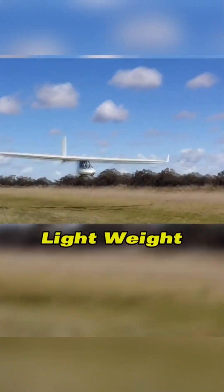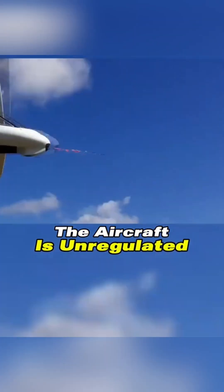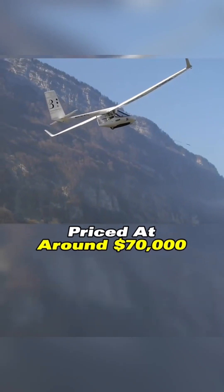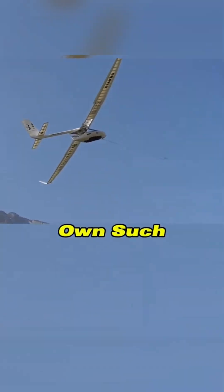Due to its extremely light weight, the aircraft is unregulated, and an individual only needs 20 training sessions to obtain a flying certificate. Priced at around $70,000, would you want to own such an aircraft?